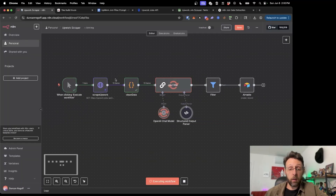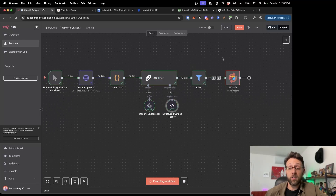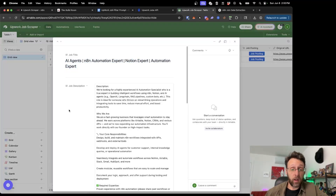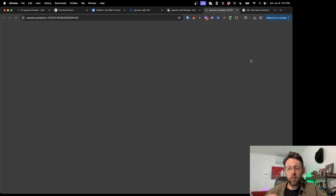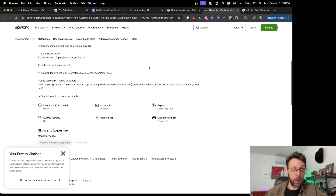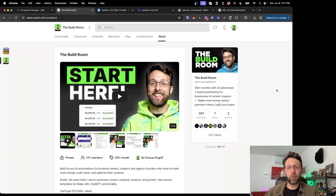Let's run this through from the beginning: we're scraping Upwork, cleaning up all the data, the job filter is filtering jobs based on the criteria we set, we're only keeping jobs that are relevant and worth our time, and then storing all the information along with icebreakers inside of Airtable. We can see the original job title, description, budget, skills, client location, an icebreaker message to copy and paste into our application, and a link to the original job posting. We can click that link and it takes us straight to the job posting on Upwork where we can apply right away. If you found this helpful, please subscribe and hop into the build room for access to this workflow and Airtable database.